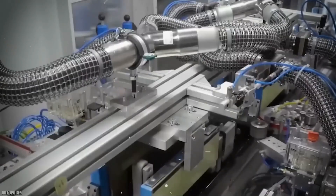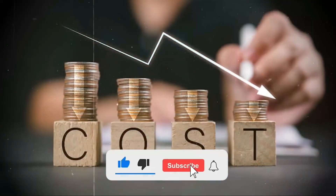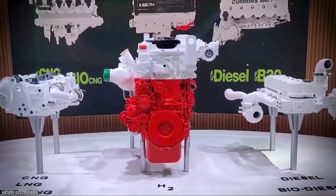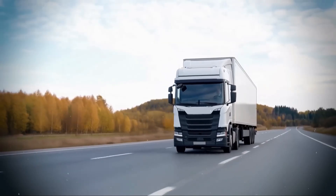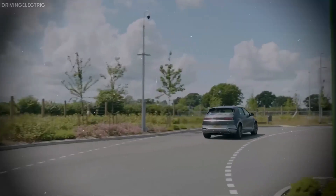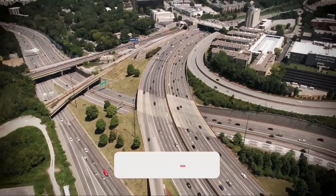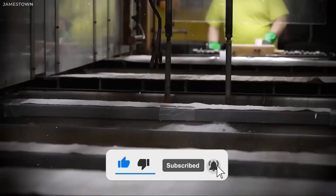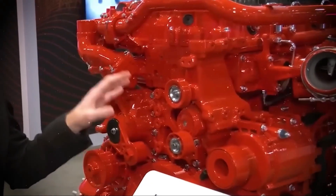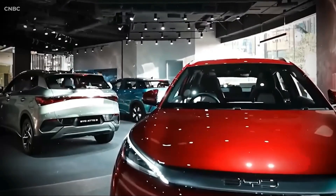The X-15N beats diesel rivals like Volvo's D13TC and Scania's Super 13 on cost-per-mile, service intervals, and life-cycle emissions. Maintenance downtime drops. Fuel bills plummet. Existing fueling infrastructure works today. And with renewable natural gas contracts, fleets can lock in decades of stable prices, insulating themselves from oil market volatility. Over 80% of X-15N components are locally sourced, cutting dependence on unstable foreign supply chains. Every micro-hub fueling station built is another crack in the century-old diesel monopoly.